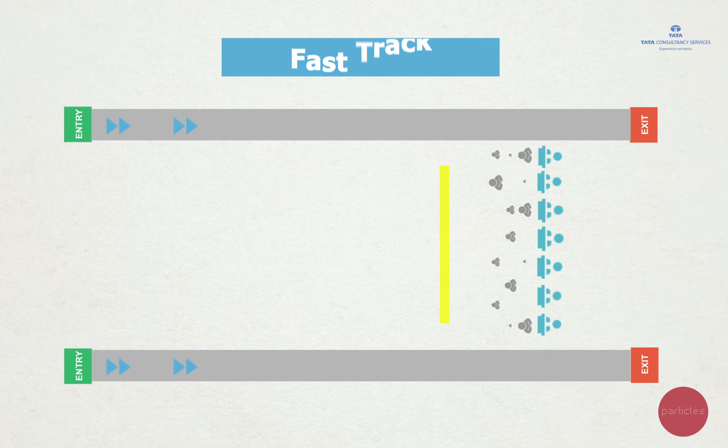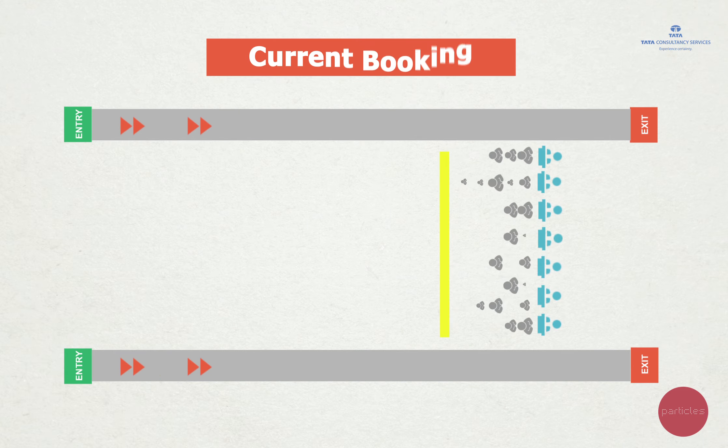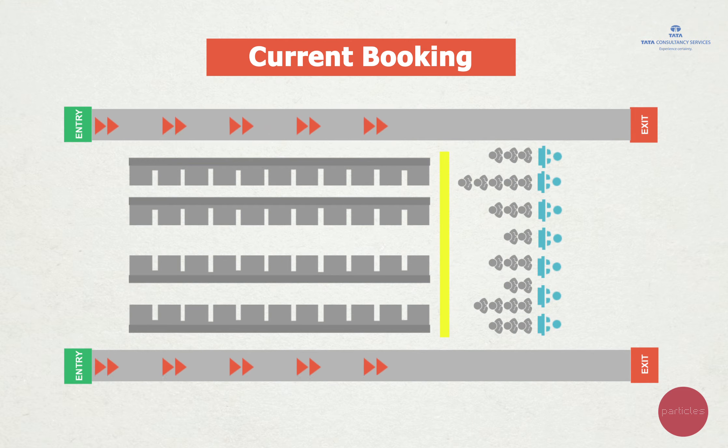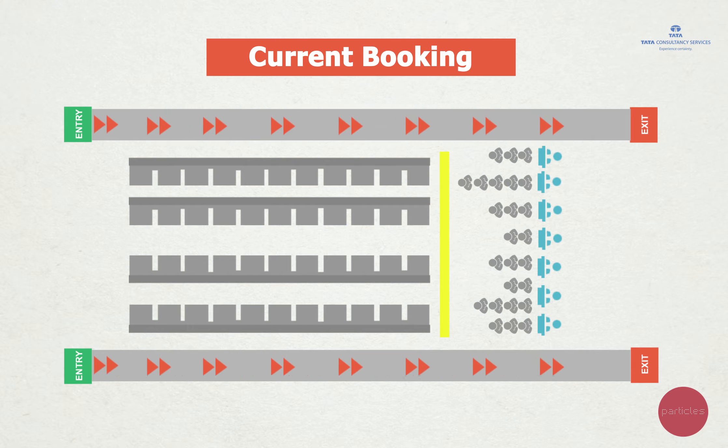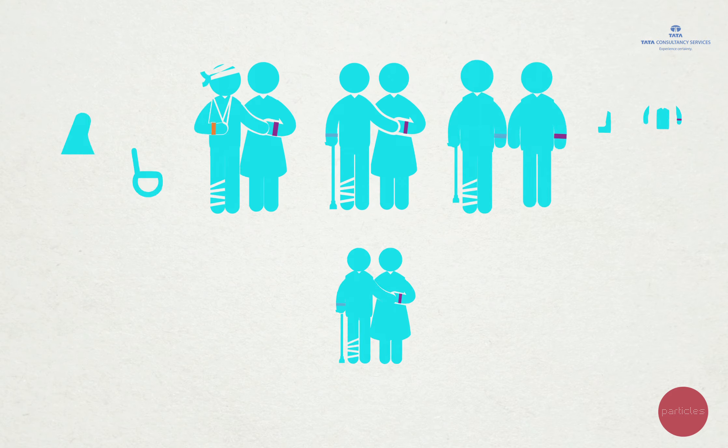At the PRC, patients with a confirmed appointment go directly to the Fast Track Pavilion, and patients who don't yet have an appointment are directed to a current booking pavilion. All patients are then provided colour-coded bands for easy identification.